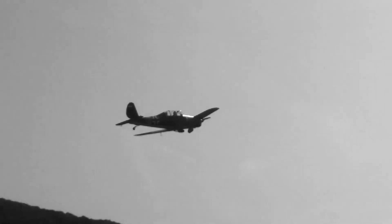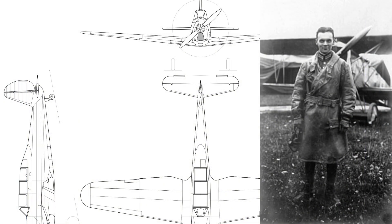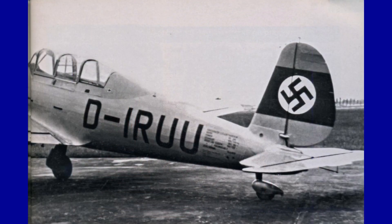Thus, in January 1936, the Arado AR-96, designed by the team of aeronautical engineer Walter Bloom, was born. It was a trainer aircraft that possessed all the characteristics of a fighter.